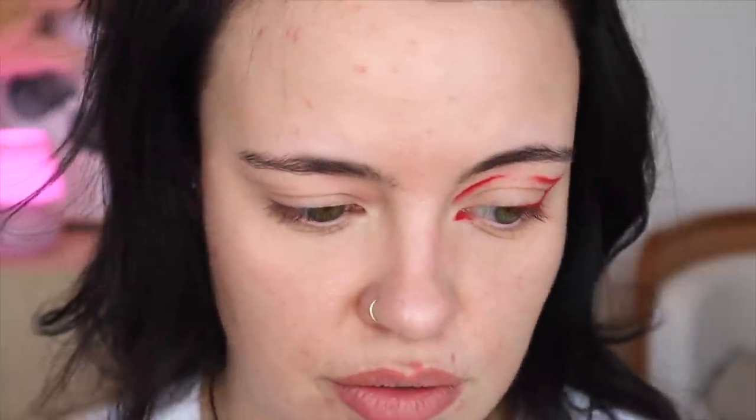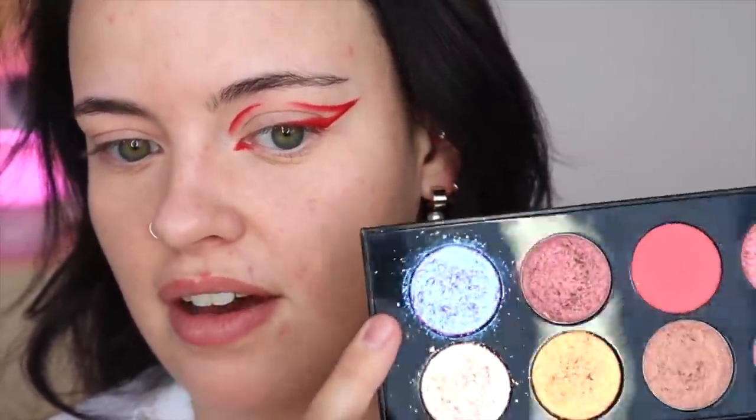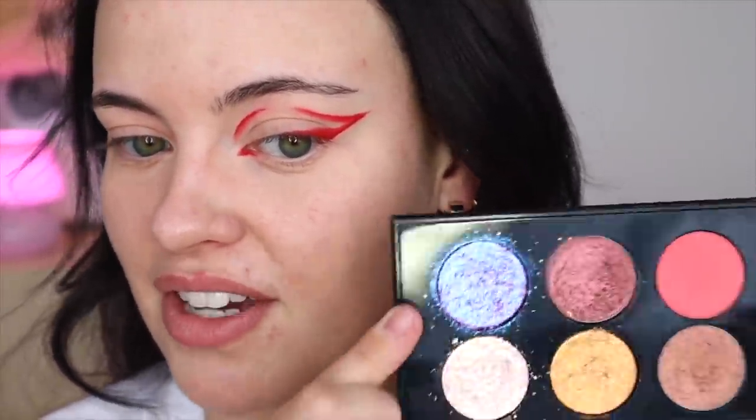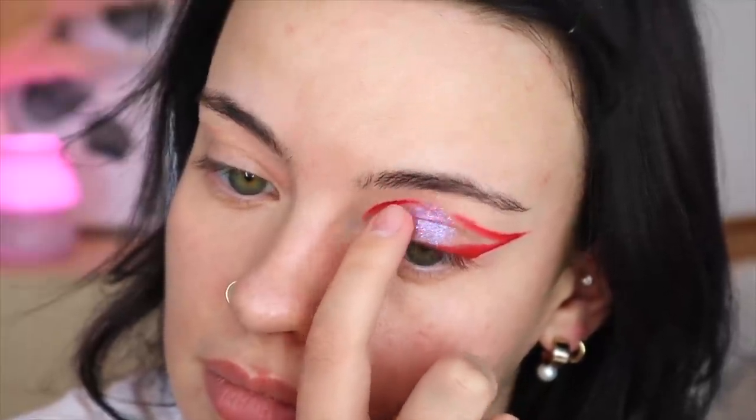Now I'm going to grab the most Euphoria-esque shadow in my collection — this is from the Pat McGrath Utopian Dreams palette. You know which one. It just reminds me of the colors they use in their cinematography: that blue, pink, and violet. It's so Euphoria, you know. So I'm going to put this all over my lid in the center, putting the most concentration in the center.